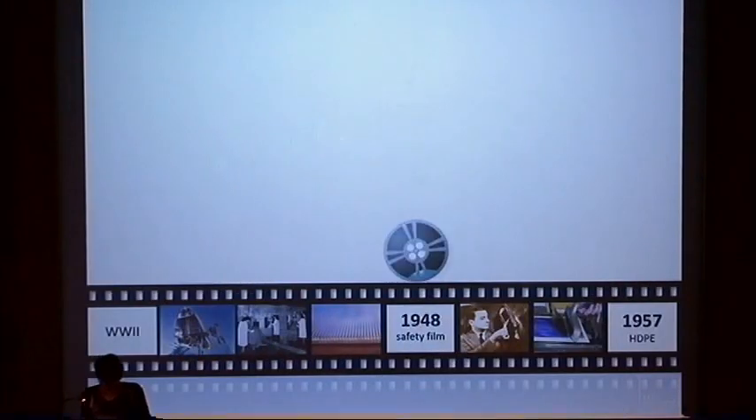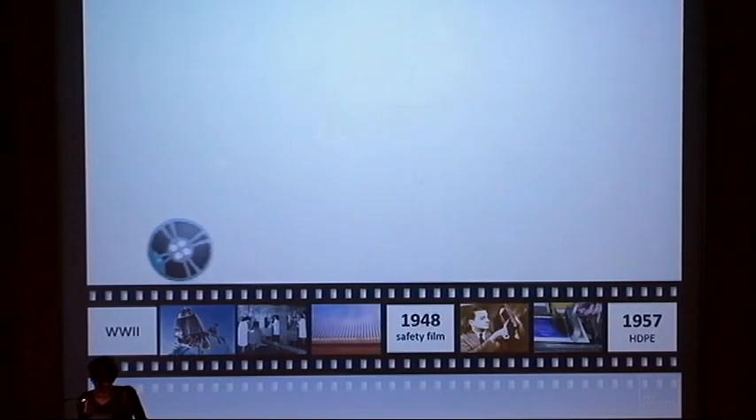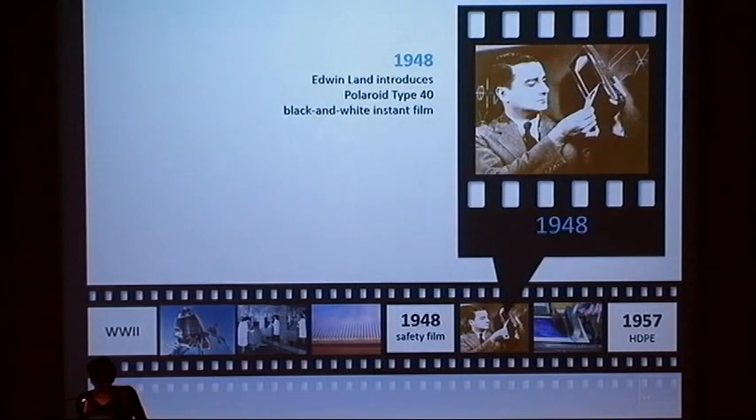In 1948, Kodak launched a safety film using a cellulose triacetate base that would soon completely replace the highly flammable cellulose nitrate base in the motion picture industry. That same year, Edwin Land revolutionized photography with the invention of instant photography.